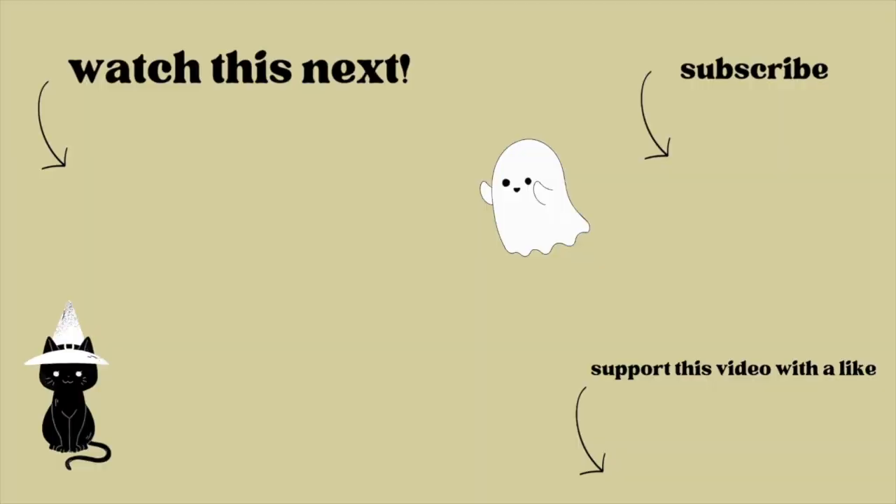And that just about concludes my history of pumpkin art. From the indigenous pumpkin, to the legend of Stingy Jack, to extreme pumpkin carving, pumpkins have always had a place in the American autumn. Thank you so much for watching, please like and subscribe — it really helps support the channel — and happy Halloween, take care. I'll see you next time.